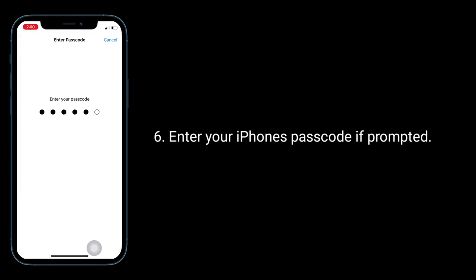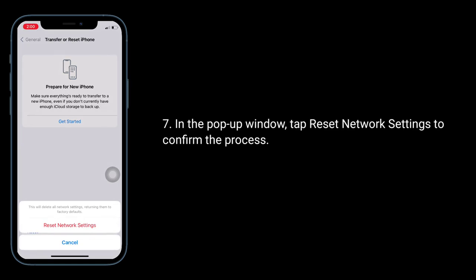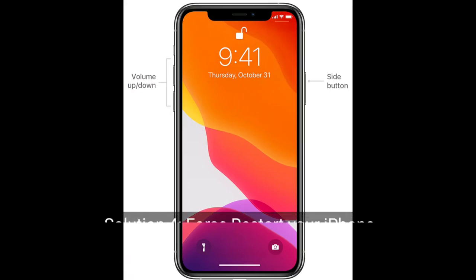Enter your iPhone's passcode if prompted. In the pop-up window, tap 'Reset Network Settings' to confirm the process.